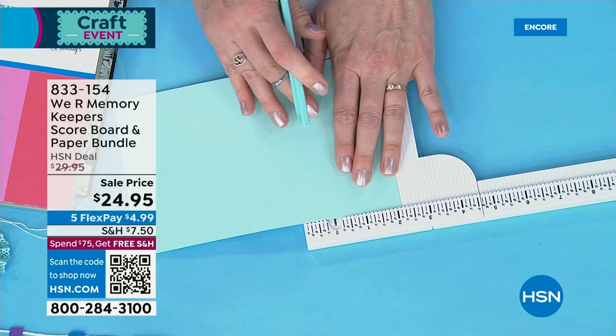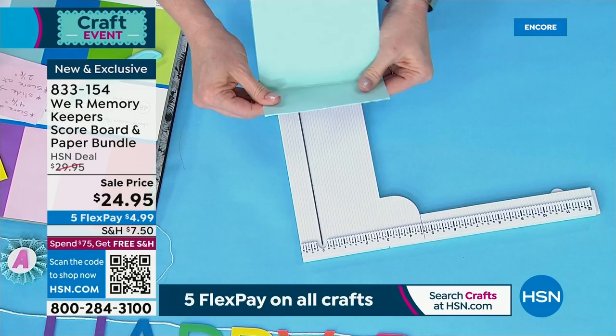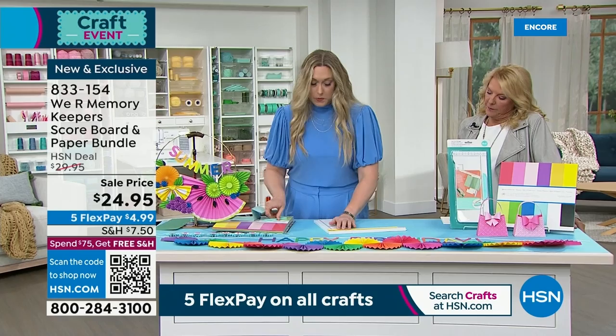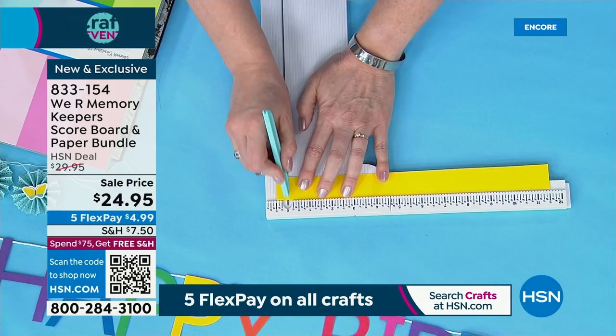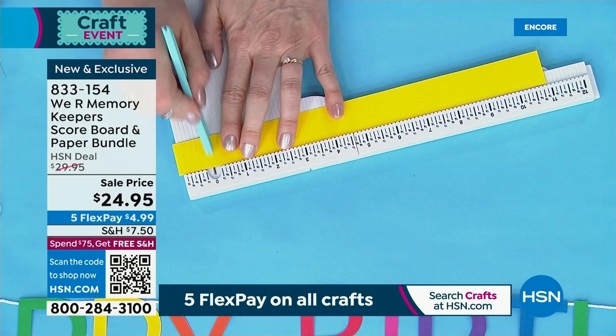I'm going to score this at a couple different places and make a cute little card. You can go either direction. This is 80-pound cardstock — heavy stuff. Look at that beautiful score line, nice and crisp, no tearing, no wonky stuff. And then we're going to do some fun fan folding, scoring every quarter inch or so. See how beautiful it is. You've got 12 inches here, and you're just moving it over as you score, watching that side, going every quarter inch.